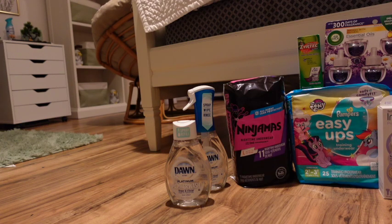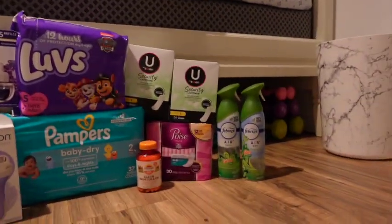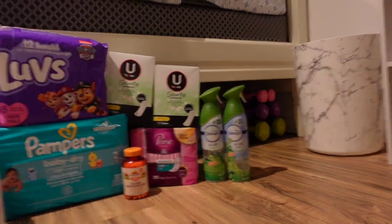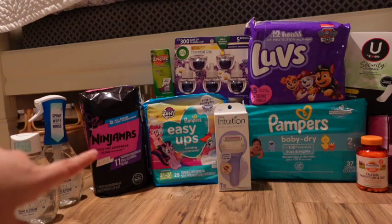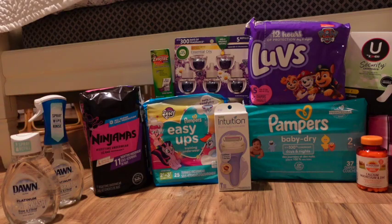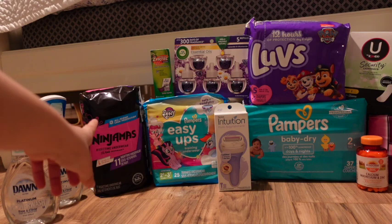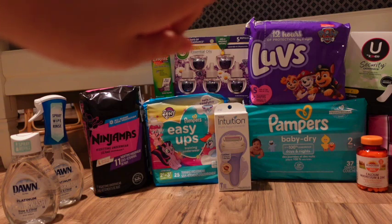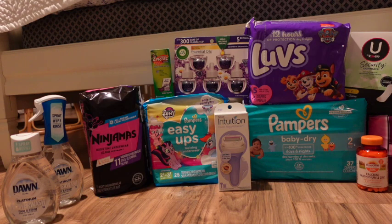For the Febreze, I used a paper coupon — buy one get one free up to $3.30, so it took off $3.30 — then a $1 digital also glitched off. The rest were digital coupons: $3 digital for Ninjamas, $1.50 for Easy Ups, $1.50 for Pampers, and $1.50 for Luvs.